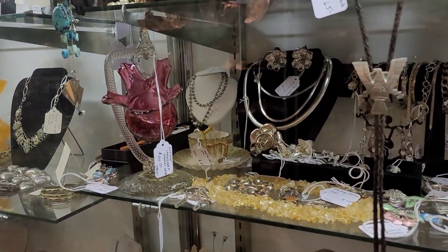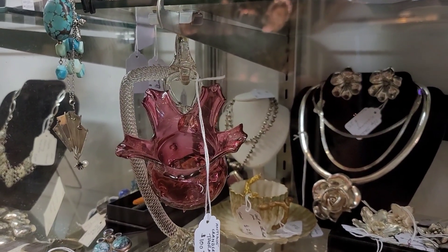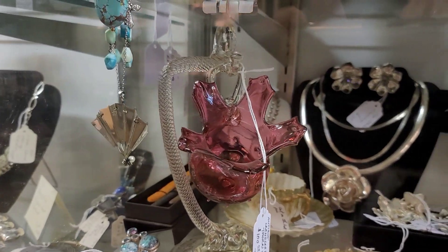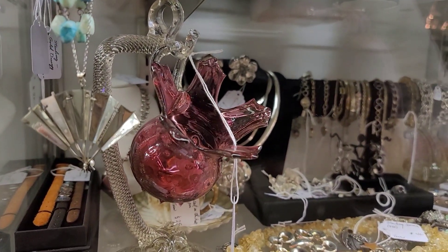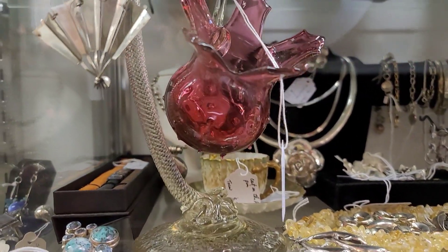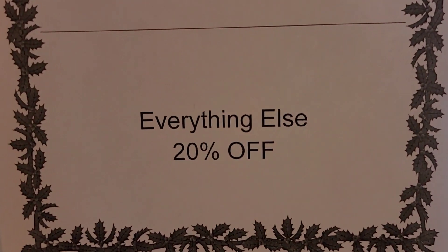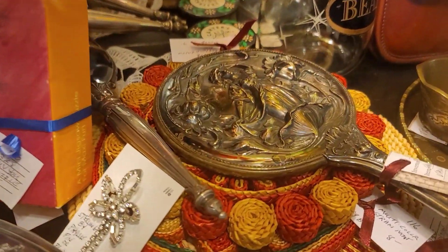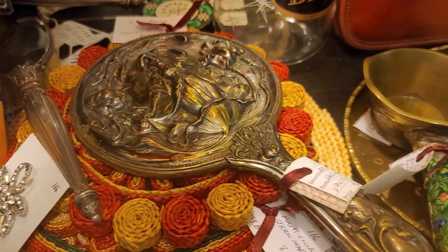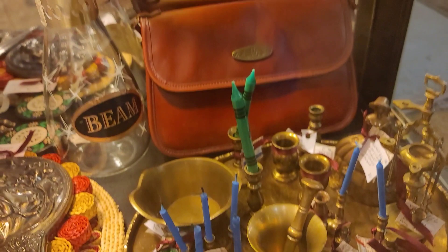I spot this Victorian cranberry glass hanging basket — I call it the thorny rose pattern on that clear glass stand. It was priced at $100 and was 20% off. I did, in fact, pick that piece up. There is some beautiful sterling plate in the Art Nouveau style with a little bit of brass sprinkled in there.